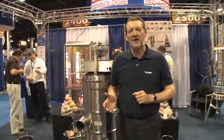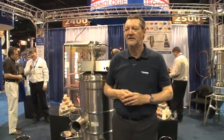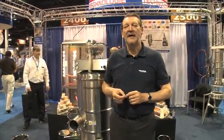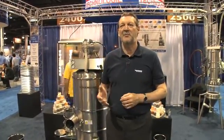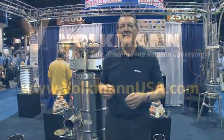Thank you for stopping by the booth today. Please feel free to contact us in New Jersey. We have a website at www.volkmanusa.com. In New Jersey, we have a full test facility and warehouse parts assembly area that distributes throughout the USA, Canada, and Mexico.